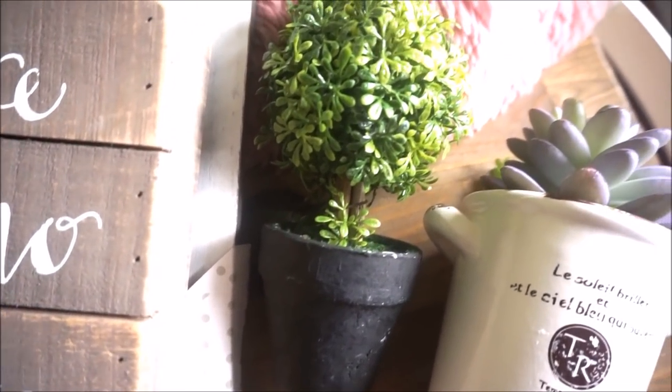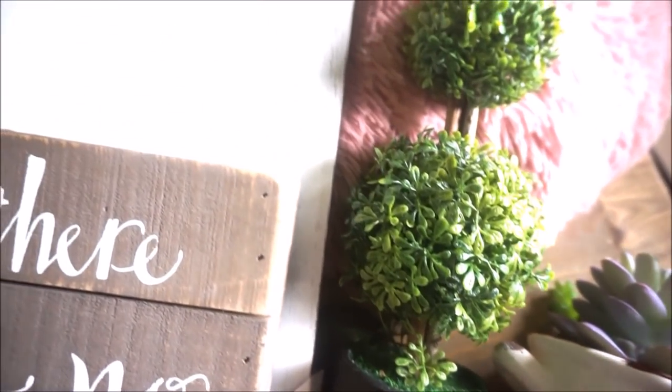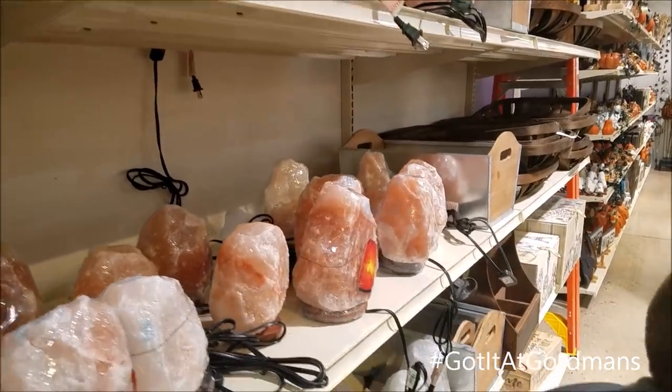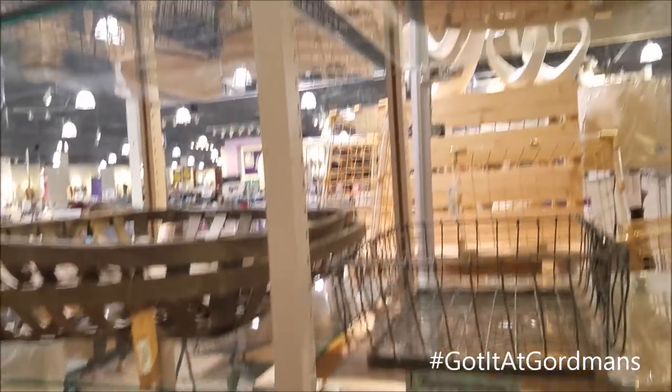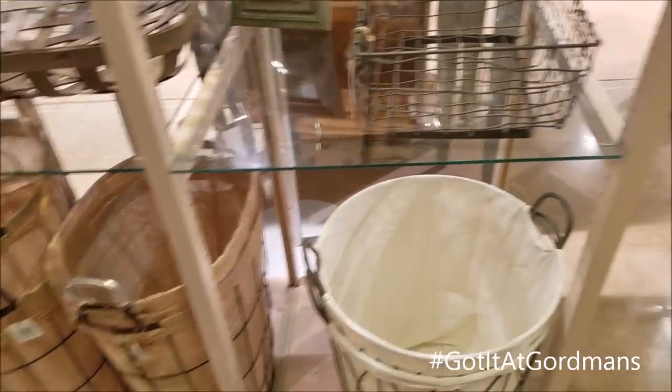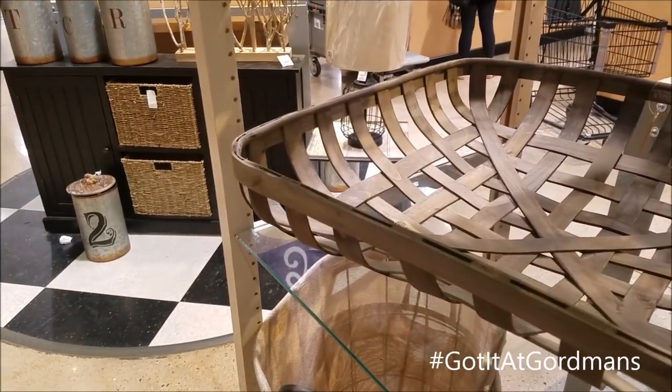Before we get into the haul, I wanted to share with you guys a little shop-with-me segment just going around the store. Since this was my first time stepping into a Gordman's location, I just wanted to show you guys what I was finding. I was really impressed with the layout and the selection that Gordman's had to offer, and I just wanted to share my first experience with you guys.